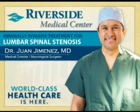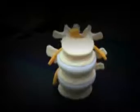Hi, my name is Dr. Jimenez and I'm one of the neurosurgeons here at Riverside Medical Center. I'd like to take the opportunity today to discuss with you a common condition that we see here in our community: lumbar spinal stenosis.